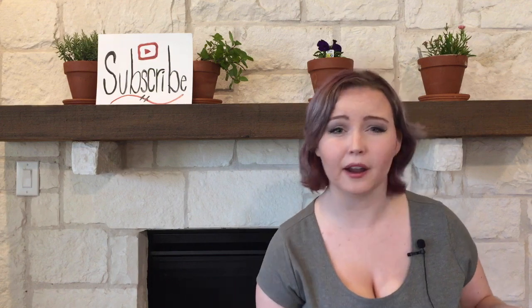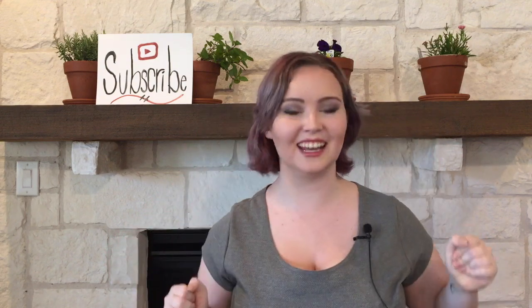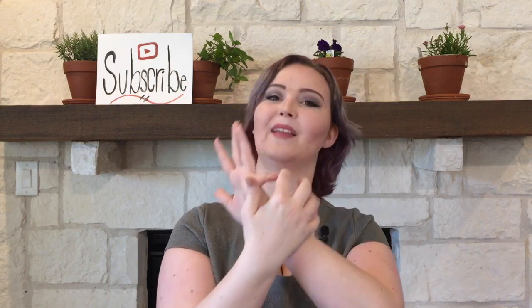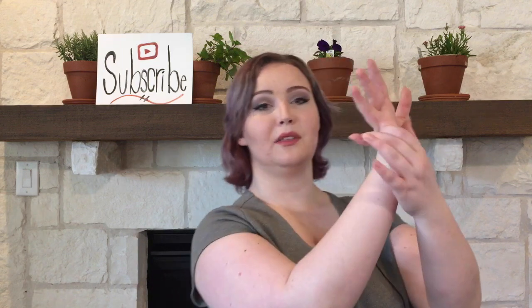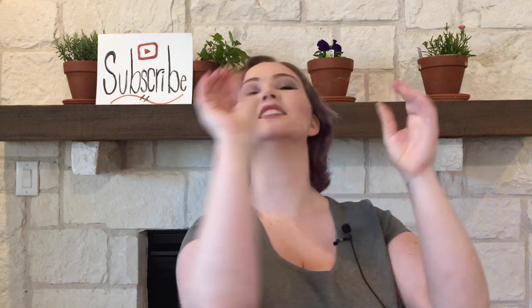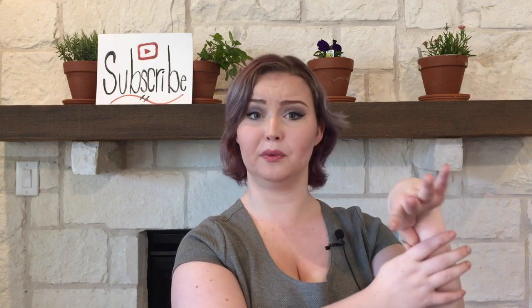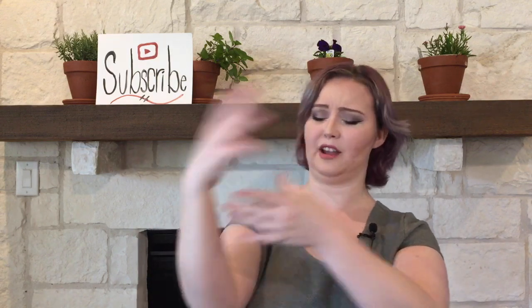I'll walk you through the Beighton score right now. The first 4 points all come from your phalanges — specifically your pinkies and your thumb. For your pinky you just have to get it back 90 degrees. I'm very hypermobile, some of us can go further. Reminder that these party tricks are not great for your joints so you should not make a habit of doing them regularly — I'm just doing this as a demonstration. So each pinky at 90 degrees or further is your first 2 points. The next is being able to fold your thumb down and touch your wrist. I also have it on both hands, so that's 4.